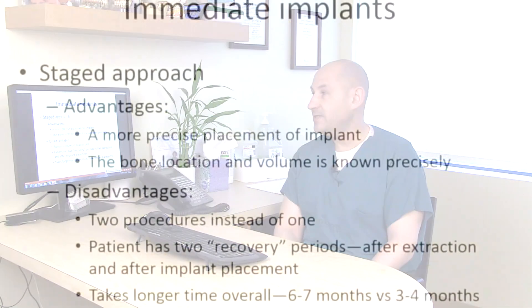The advantages of the staged approach are that, in my opinion, a more precise placement of the implant is possible, and that is because the location of the bone and, more importantly, the volume of the bone is known precisely. The site has had the time to heal and we know exactly where the bone is and how much bone is there.